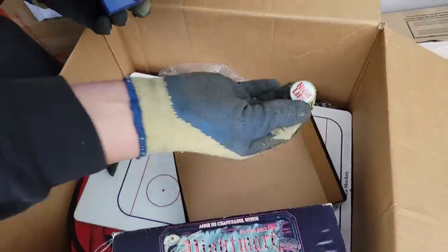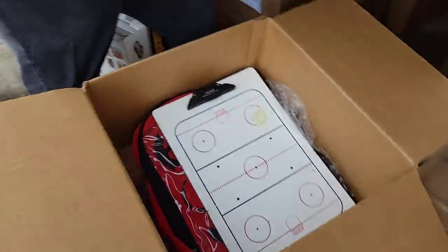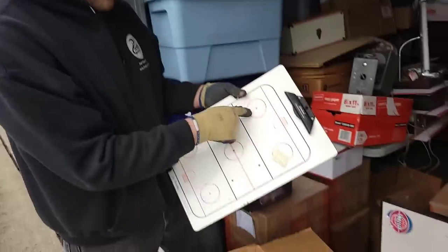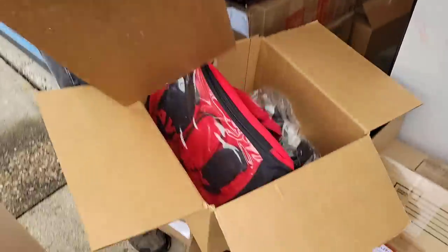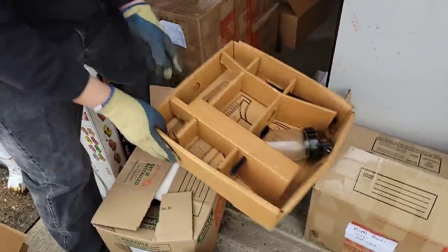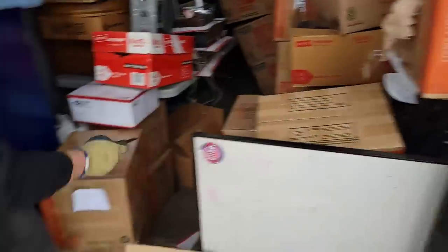Oh, it's an ice hockey board — I need one of these for basketball, you know, I could do the plays, just act like it's basketball. There's the hoop, kids — here are the spots you gotta go to. Coach, why does it say hockey? Shut up, kids! There are bags in here. Interesting little unit so far. This says Gain, parts or repair — what are Gain parts repair?